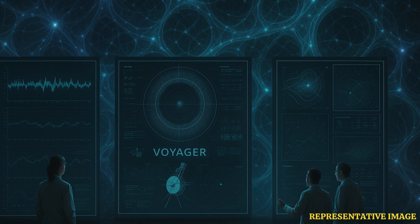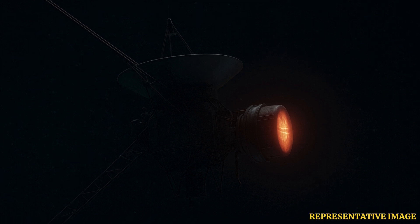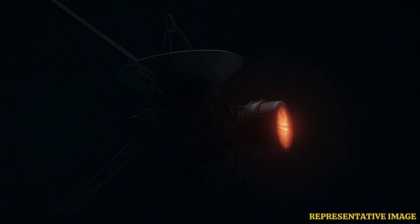Unlike satellites in low Earth orbit, there's no way to physically upgrade Voyager. Sending a repair mission or attaching new hardware would take decades, if not centuries, making direct AI installation infeasible.